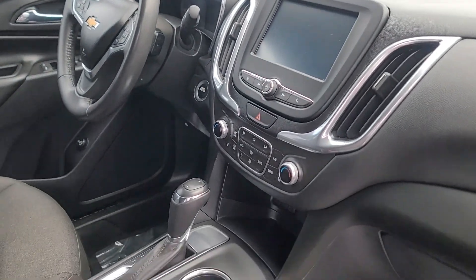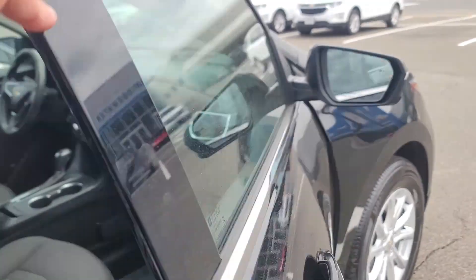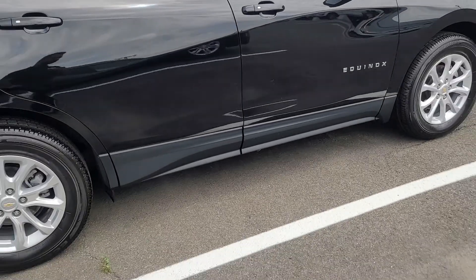Nice media center system. Heated seats. Remote start. Blind spot detection. This car has a lot to offer.